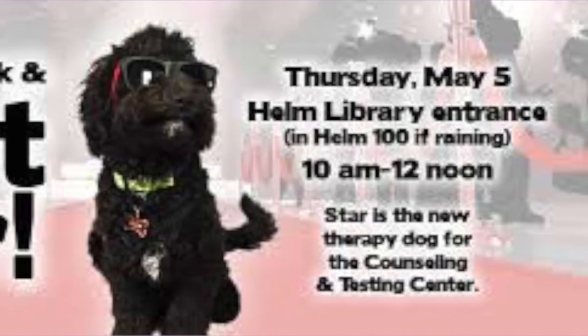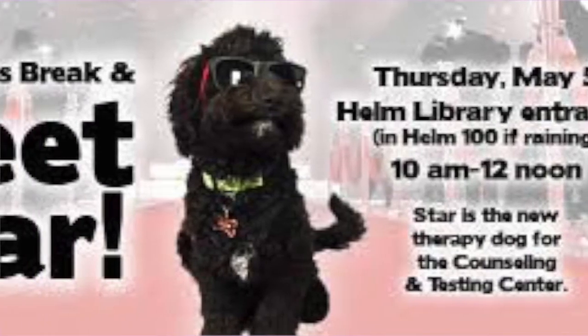I also know that the counseling center — if you're a dog person — the counseling center has a puppy that you can go pet. Its name is Star, and it's so cute.